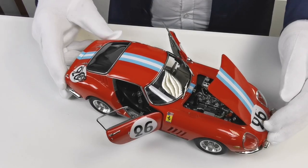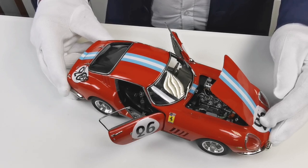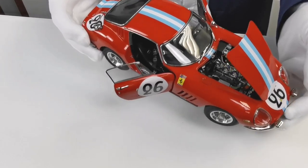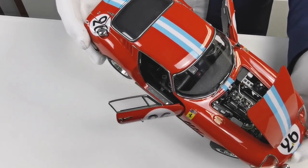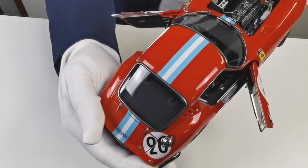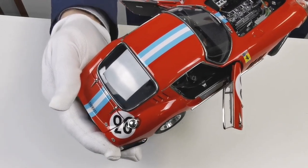France, Le Mans, 24 hours — every motorsports fan gets bright eyes when hearing this. We at CMC decided to replicate one of the most famous cars of that race. This Ferrari 275 GTBC participated in 1966, with the team at Yulgis and drivers Piscaldi and De Bourbon Parme.